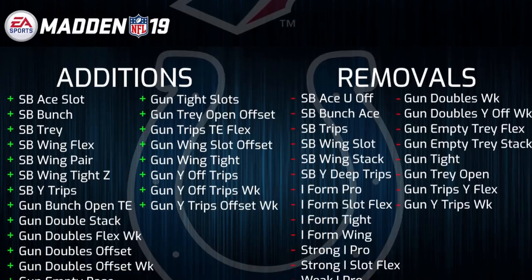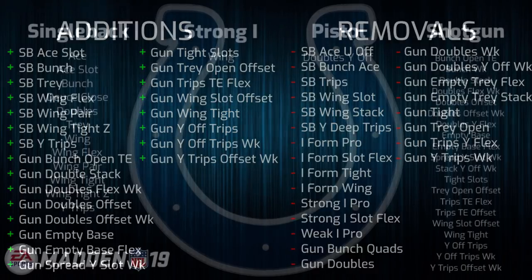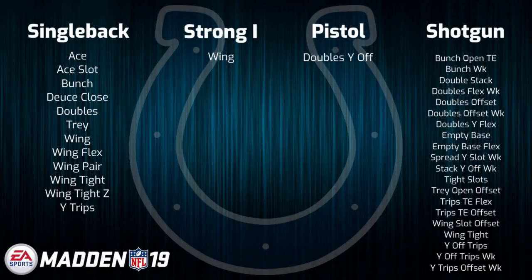Next up we have the Indianapolis Colts, who underwent a huge change and were featured in the most changed playbooks video. They pretty much went from a playbook that was pretty traditional with a good amount of two back sets to almost an exclusively one back offense now, with a fantastic selection of single back and shotgun sets — but that does come at the price of a virtually non-existent power running game. So this new look will probably appeal heavily to certain players, it just depends on your playstyle preference.